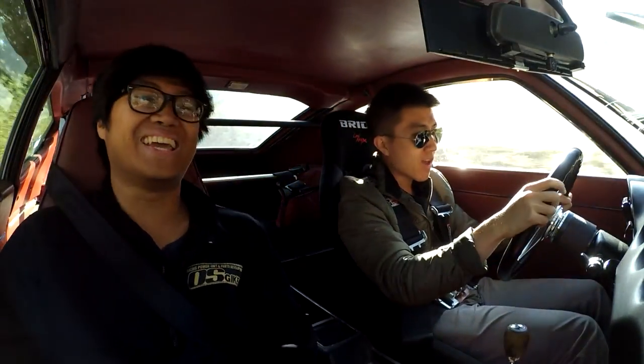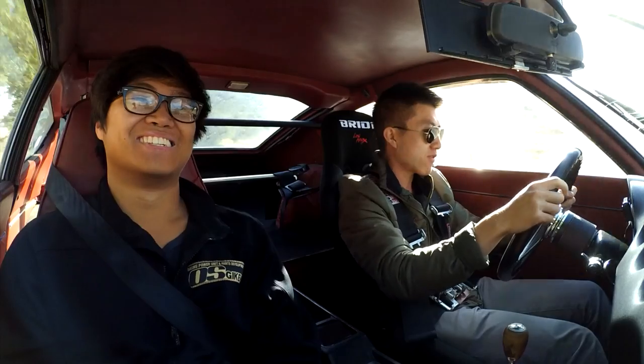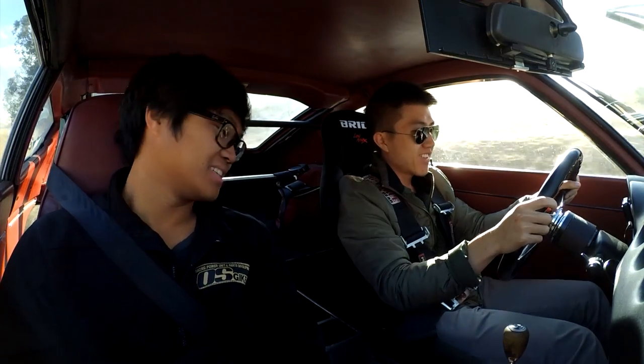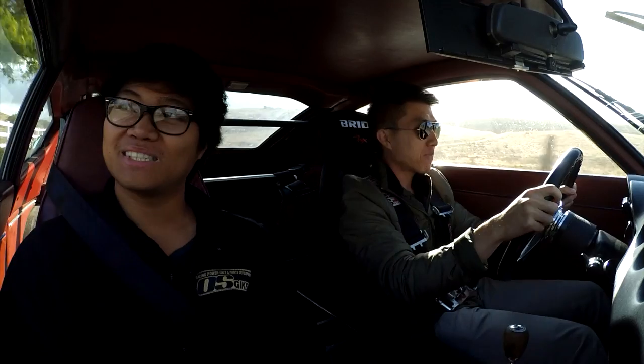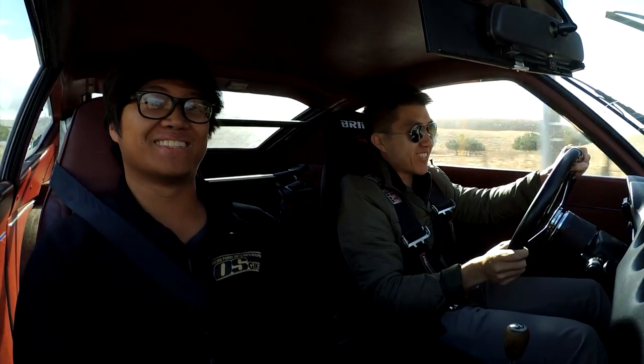The brakes do require a lot of pressure — that's the one thing preventing me from taking the corners a little harder. The key has just fallen out of the ignition! That's when you know you're pushing it a little hard — the key falls out.